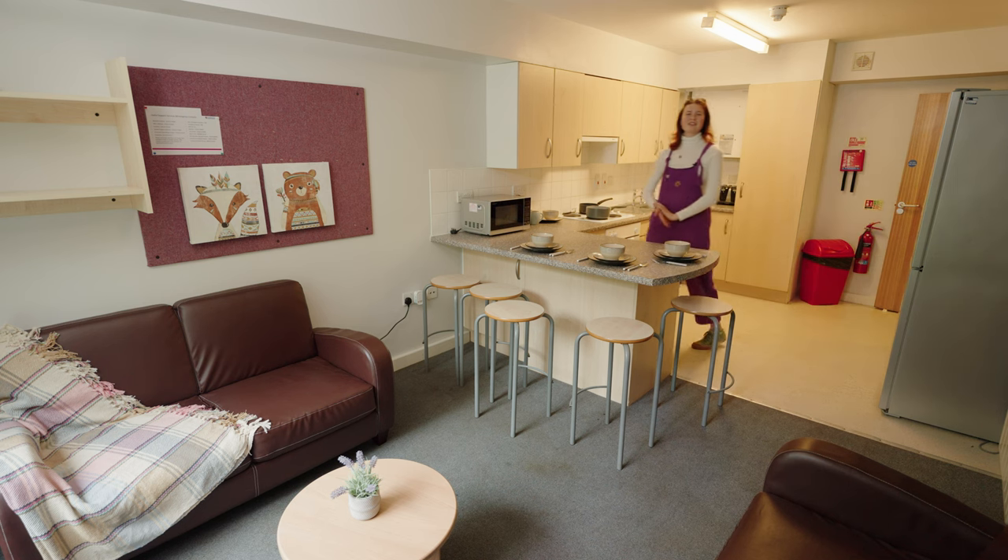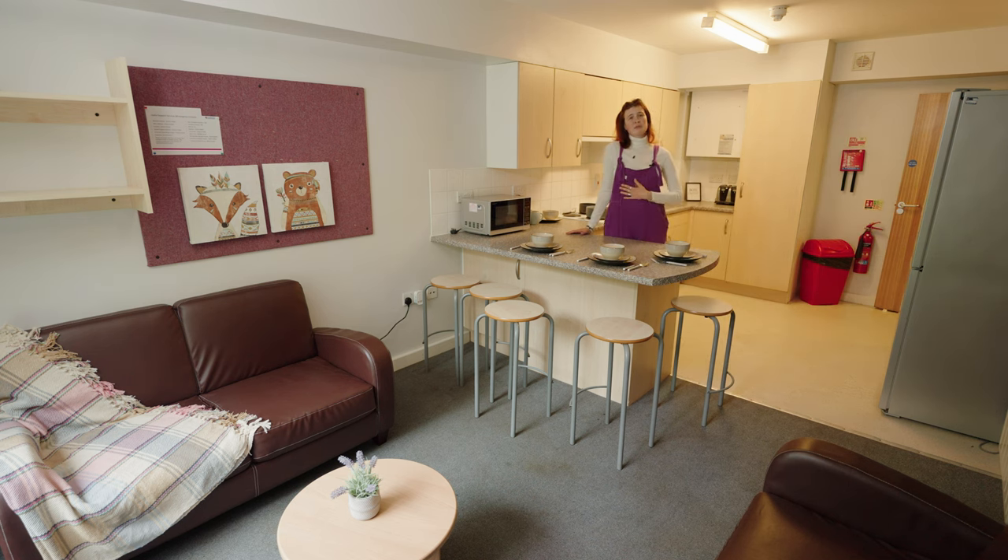Welcome to Hillhead Student Village flat tour. My name is Rebecca and I'll be your tour guide for today. A little bit about Hillhead first — there are about 2,500 students who live here at any given time.